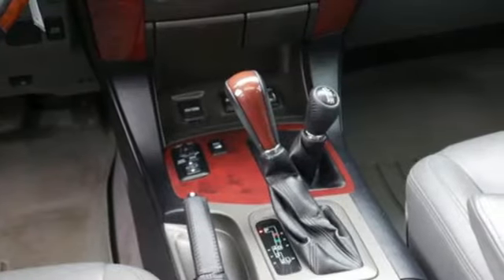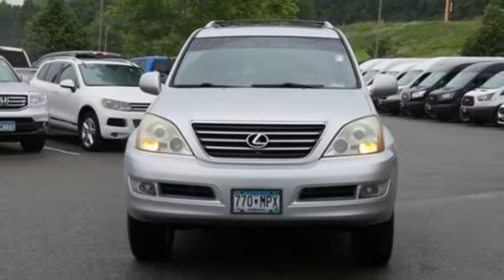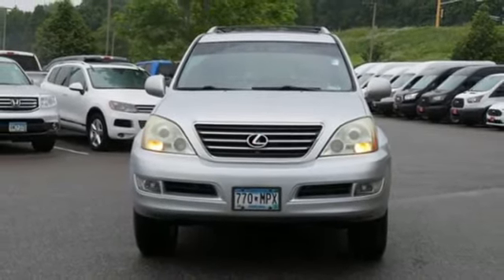Lexus, a lifestyle that leaves a lasting impression. If you've been waiting for the perfect time for a test drive, the time is now. Experience it today.